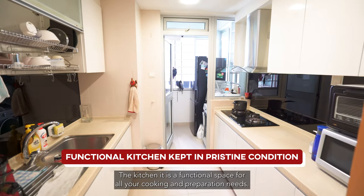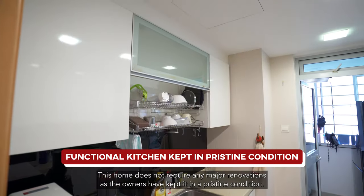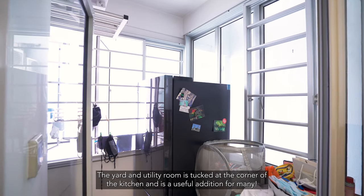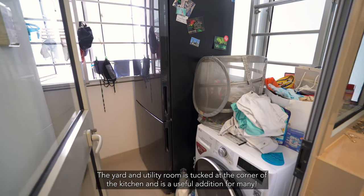The kitchen is a functional space for all your cooking and preparation needs. This home does not require any major renovations as the owners have kept it in pristine condition. The yard and utility room is tucked at the corner of the kitchen and is a useful addition for many.